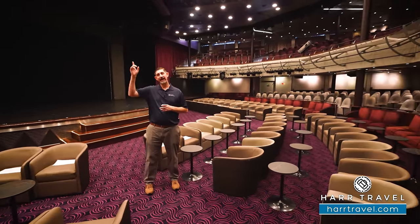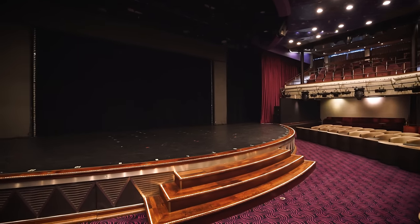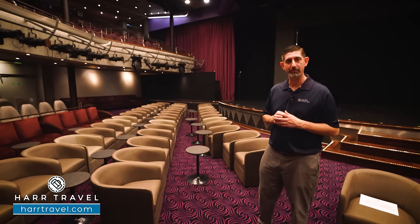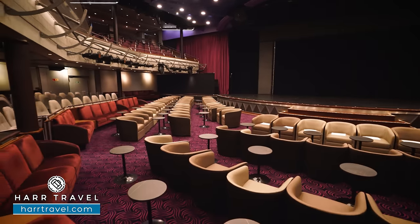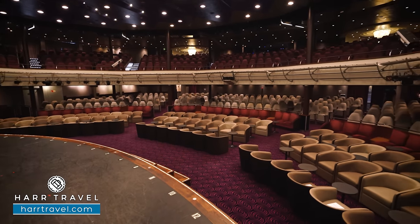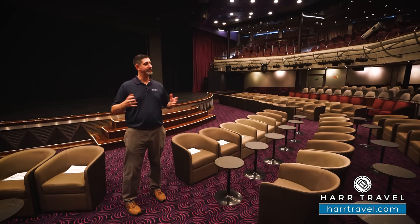We're in the Stardust Theater — it's at the very aft of the ship on decks six and seven. You've got the stage just in front. They're going to do those full Broadway-style shows. This ship goes to some pretty exotic locations, so on longer cruises they'll bring on guest entertainers and lecturers — it's one of my favorite things to learn all about where you're going. Down here you have lounge-style seating that they'll use for pre- or post-dinner cocktails and receptions. Up on the top deck you have stadium-style seating, and down here it slowly slopes up so you can check out the shows. This theater is actually at the back of the ship, which is pretty different from most modern cruise ships.